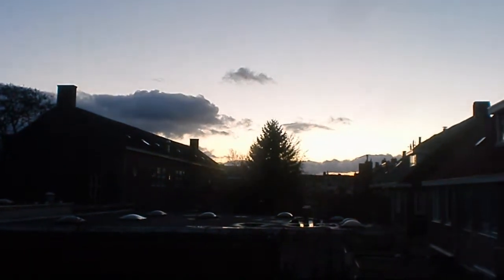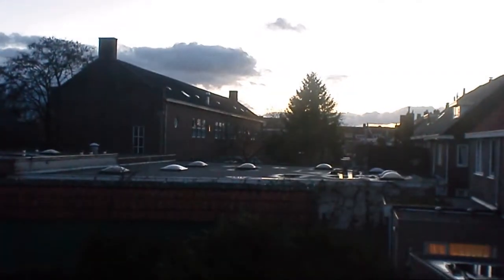Good day to you people, how are you doing? I was just looking out the window — we've got one beautiful sky over here again. Look at that, that is really pretty, wow.